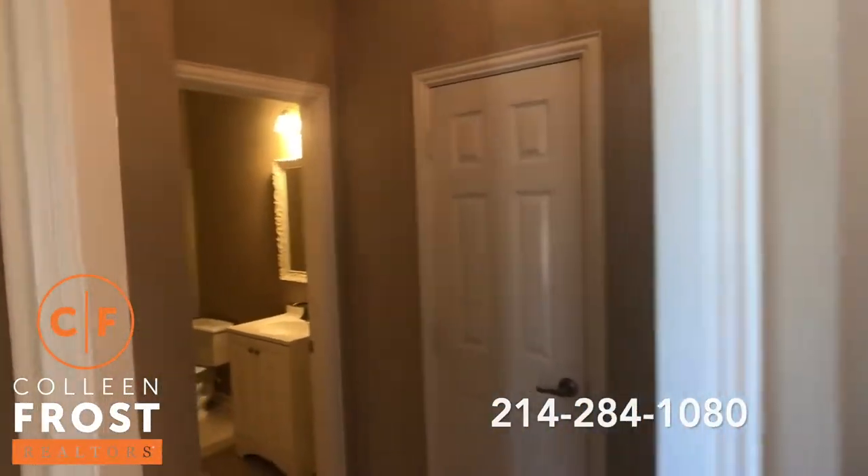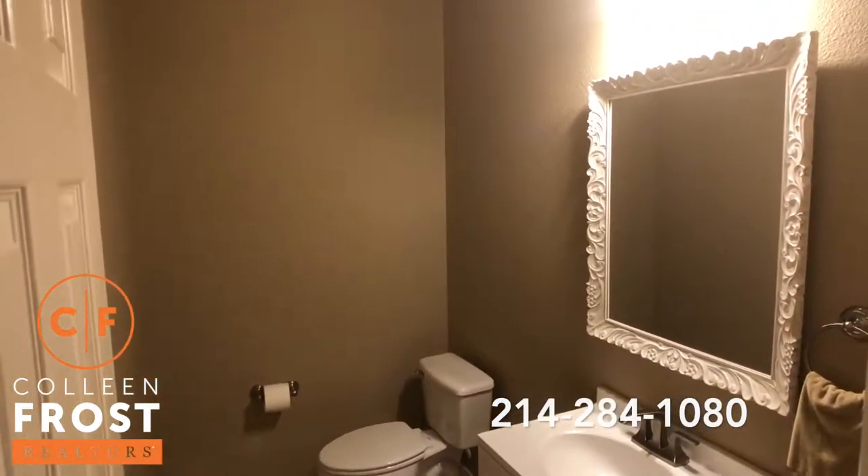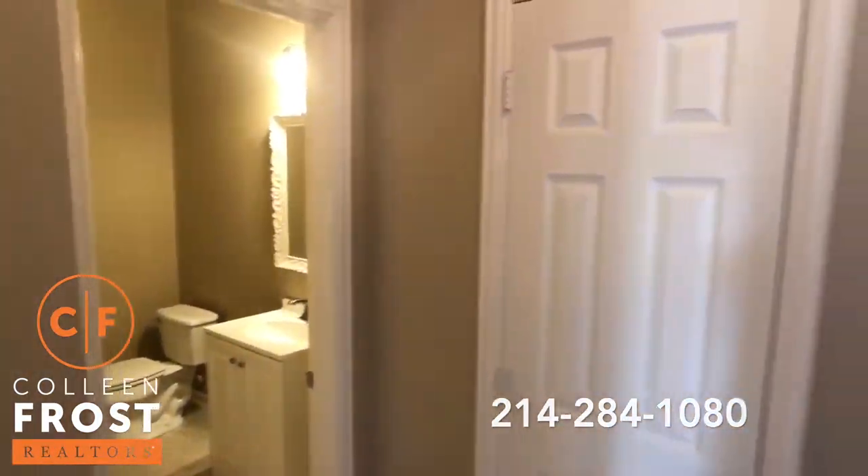Come down here, we have a wonderful guest bath with great storage.